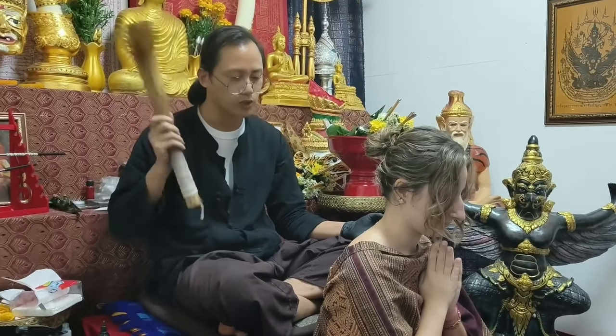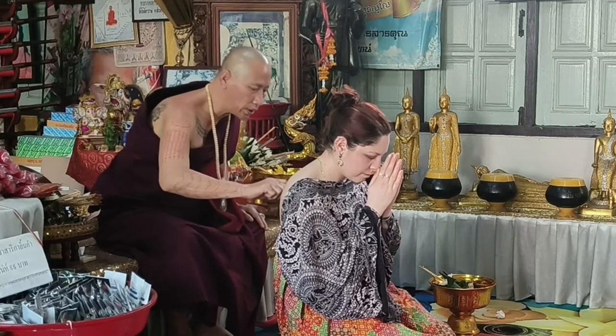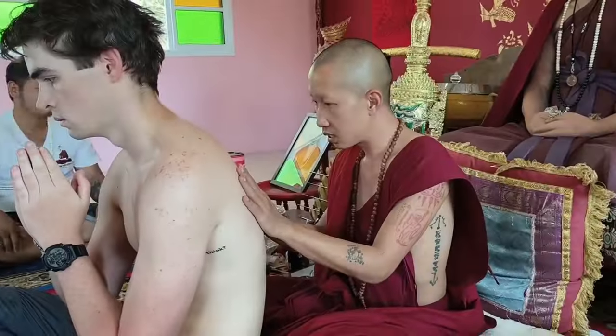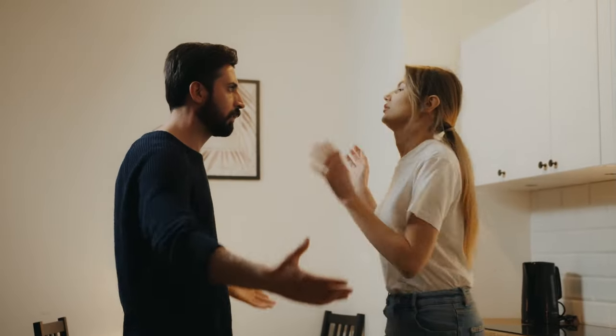After the tattoo has been applied, it is then blessed to charge the magical and spiritual components. In Thai culture, the Sak Yant offers protection to the wearer by changing personal qualities or situations in a person's life.